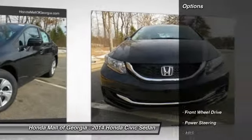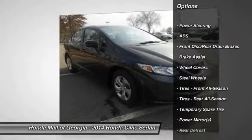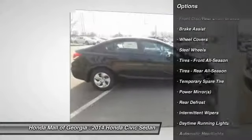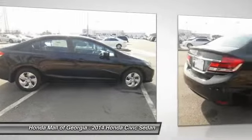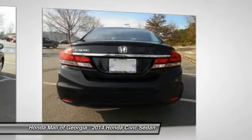Here are some of this vehicle's great options: stability control, traction control, steering wheel audio controls, anti-lock braking system, air conditioning, adjustable steering wheel, power steering, cruise control, floor mats, and keyless entry.